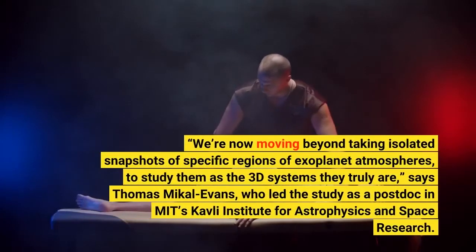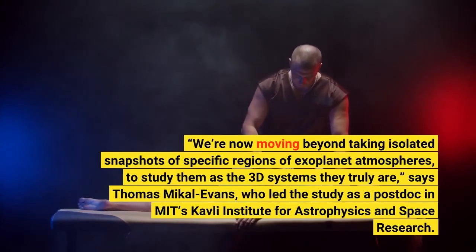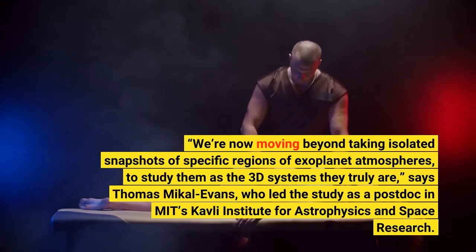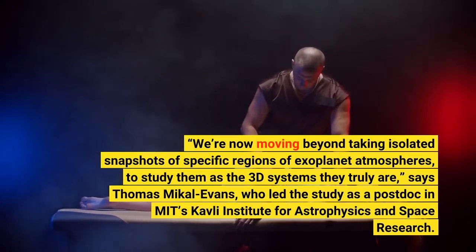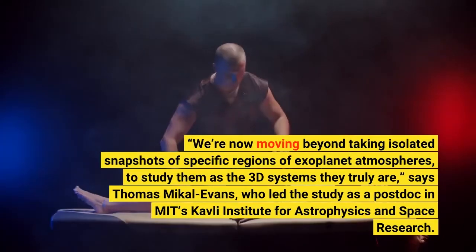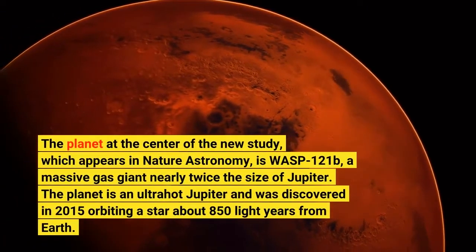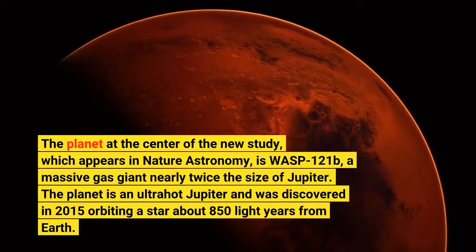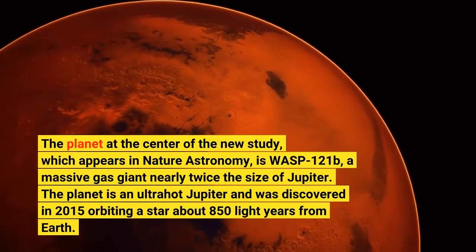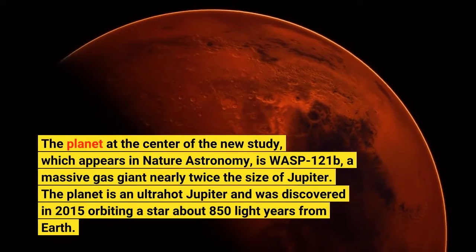"We're now moving beyond taking isolated snapshots of specific regions of exoplanet atmospheres, to study them as the 3D systems they truly are," says Thomas Mikkel Evans, who led the study as a postdoc in MIT's Kavli Institute for Astrophysics and Space Research. The planet at the center of the new study, which appears in Nature Astronomy, is WASP-121b, a massive gas giant nearly twice the size of Jupiter — an ultra-hot Jupiter discovered in 2015, orbiting a star about 850 light-years from Earth.